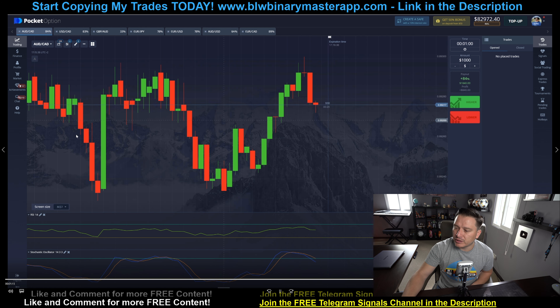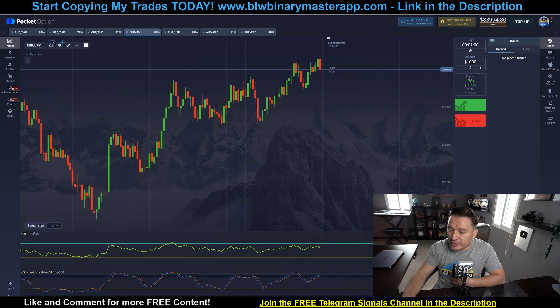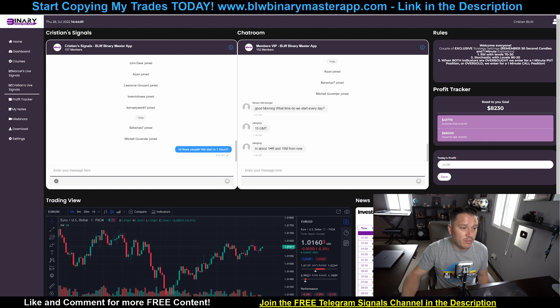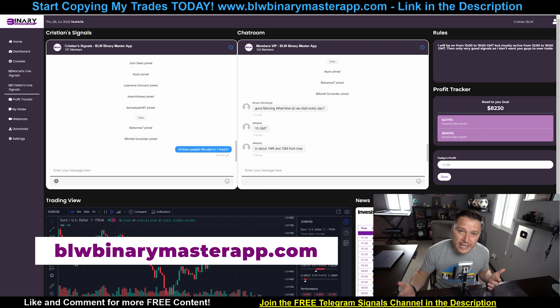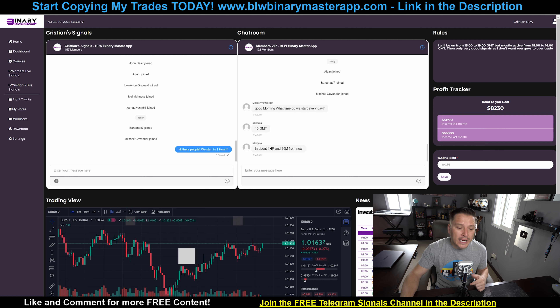I also placed some small positions on my broker account — basically testing a social trading thing. That's pretty much it. That's how I made $6,400 with my own signals in the BLW Binary Master App. If you guys want to be part of the exact same signals that I'm sending and placing myself, all you have to do is go to blwbinarymasterapp.com. There's no easier way to say it — this is where you can start making money. Go ahead and join, and the link will be in the description of this video.